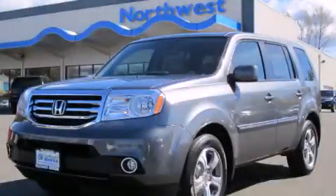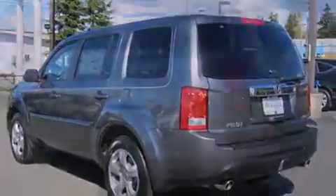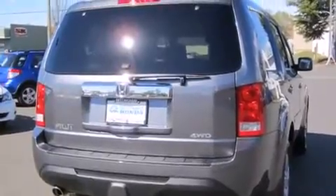This is a brand new 2013 Honda Pilot. Plenty of space for what you need. It has a 3.5-liter, 6-cylinder engine, a 5-speed automatic transmission, and 4-wheel drive.